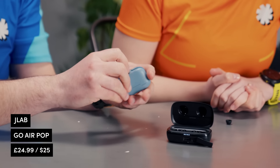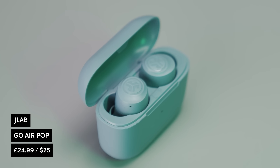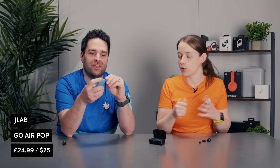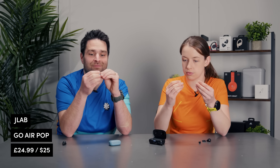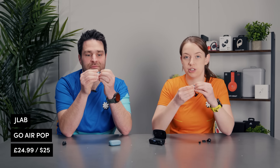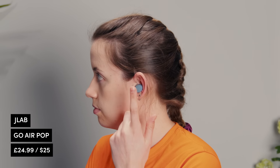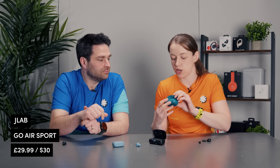With the JLab Go Air Pop, one thing I love is the charging cable is built into the case — though if the cable breaks, I'm not sure how quick it will be to fix. However, you can get these for under 30 quid, so if you're looking for something where you won't care too much if it gets lost or broken, these are a great option. The customizability is gone compared to the Tribit — you have different earbud tips, but that's it — and they are surprisingly weighty for an earbud. Tom from the Running Channel tested these on a plane and said he couldn't hear anything else and the sound quality was great.